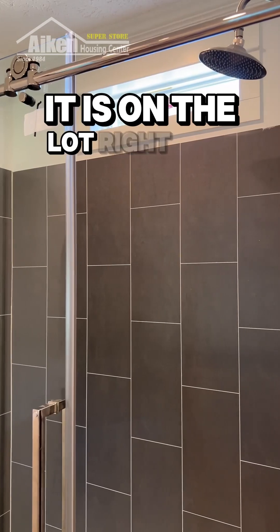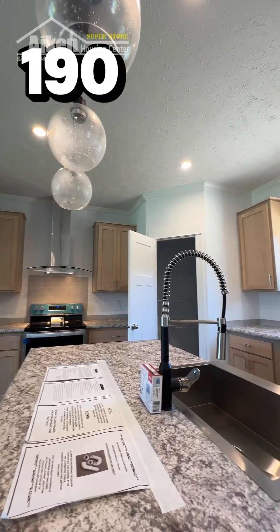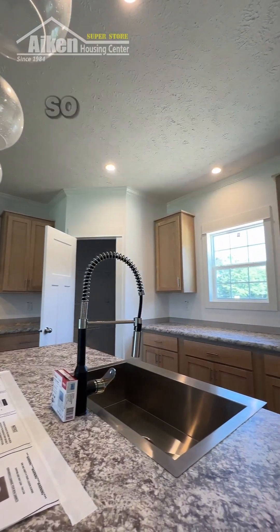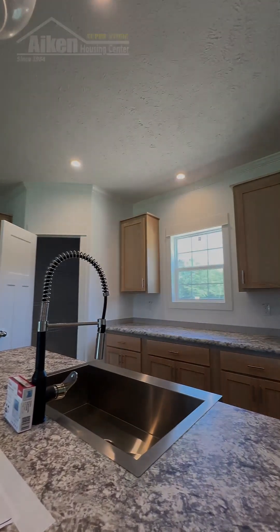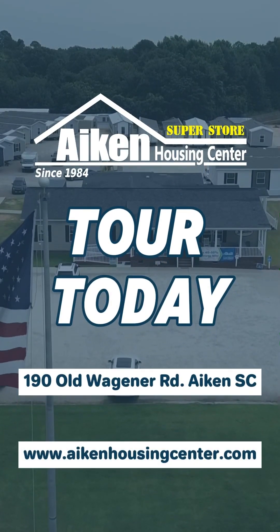It is on the lot and available for tour at Aiken Housing Center, 190 Old Wagner Road in beautiful Aiken, South Carolina. Visit us today or visit us on the information superhighway at AikenHousingCenter.com.